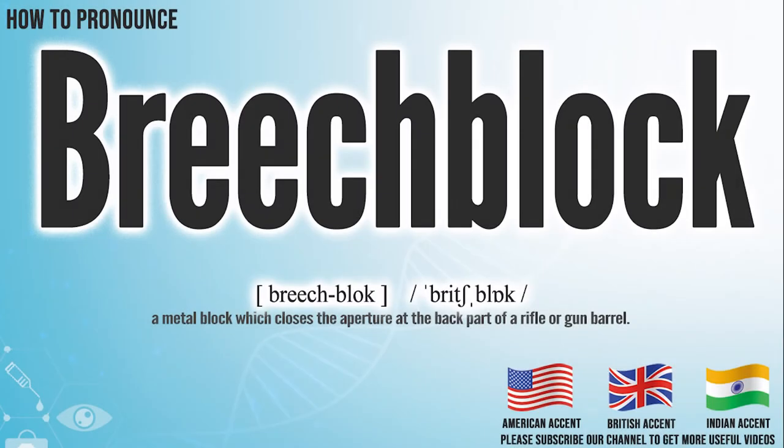Hi, today we will pronounce this word: breech-block. In the American accent, it pronounces breech-block. Breech-block.